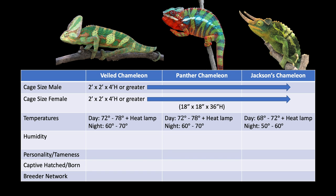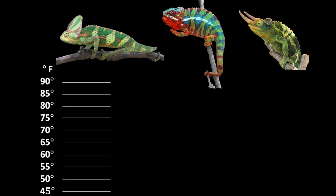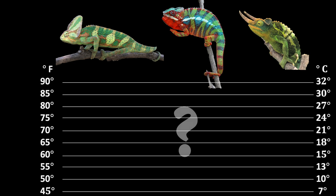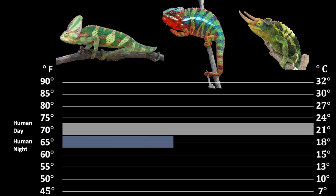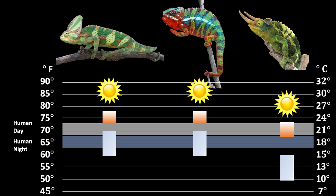Temperatures? You will notice that these chameleons are comfortable in the general home temperatures that we are — this may be why they work so well as first chameleons. On the left is Fahrenheit for U.S. listeners and on the right is Celsius for the rest of the world. The average daytime comfort range of humans is right around here, between 68 and 75 degrees. For nighttime, the National Sleep Foundation says our optimal temperature for sleep is 65. Let's overlay the standard comfort levels of the three most popular chameleons — now we see why this works so well.